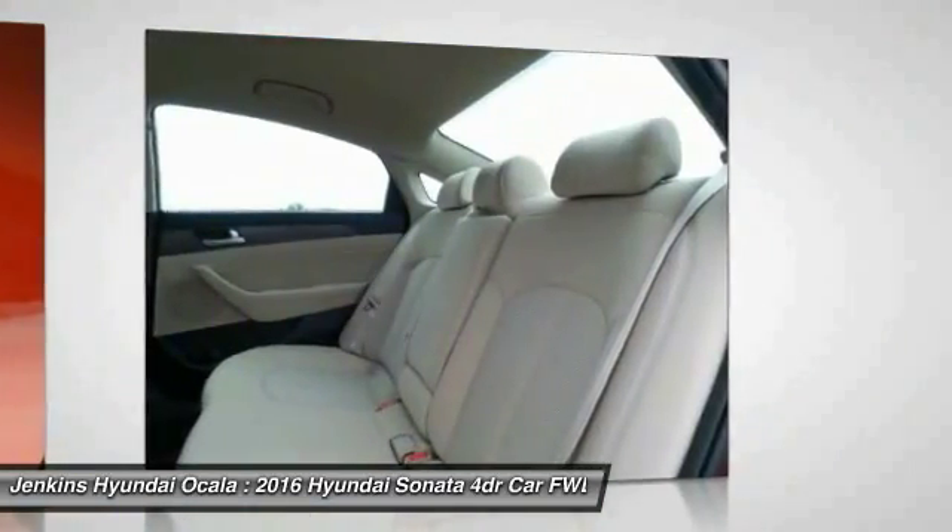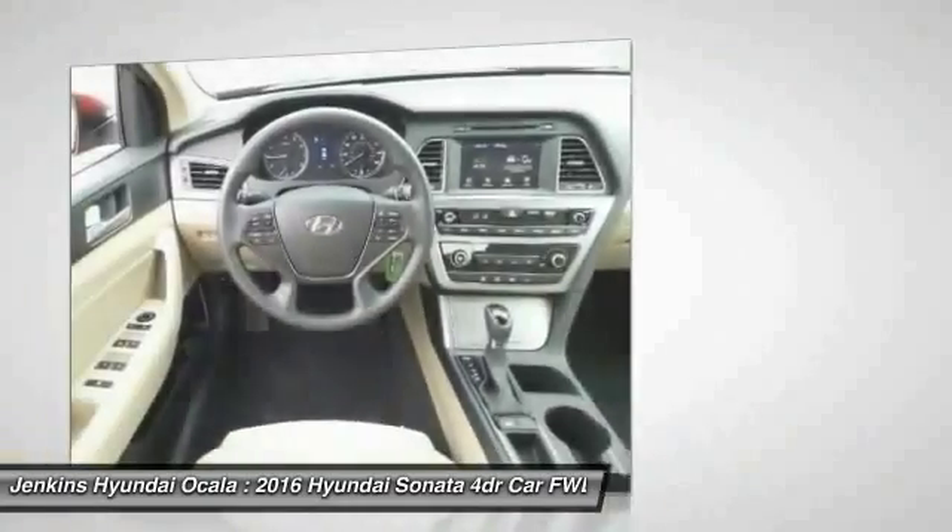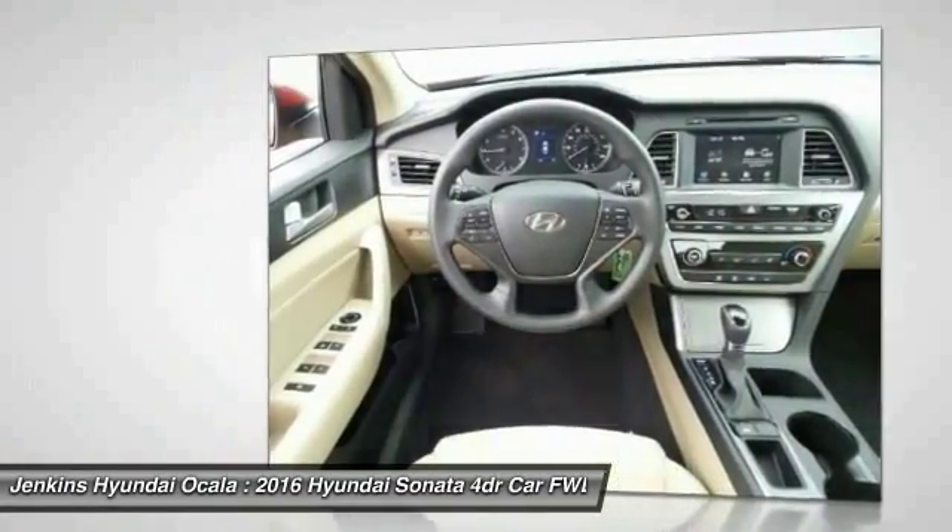Bluetooth, driver airbag, power steering, adjustable steering wheel. Come take a test drive today.